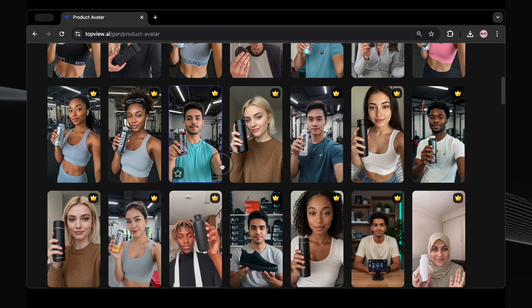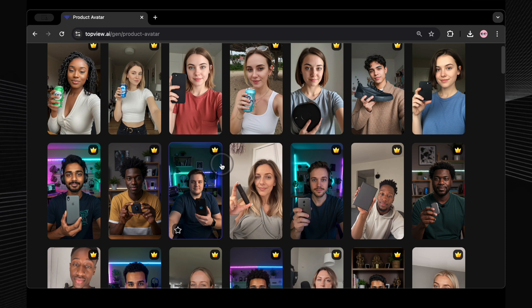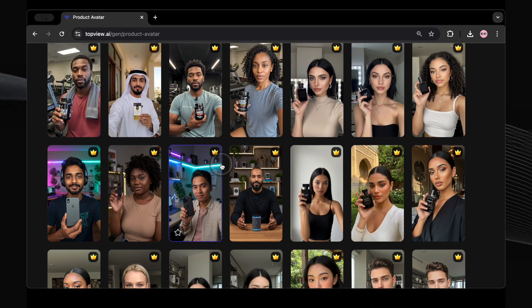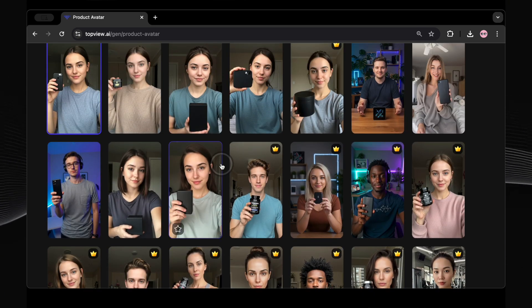And the best part — you can do it too. Right now, we're going to jump into a super easy step-by-step tutorial. I'll show you exactly how to use product avatar to create your own product videos that will grab attention, boost engagement, and seriously level up your marketing game. Ready to get started? Let's dive into the tutorial.